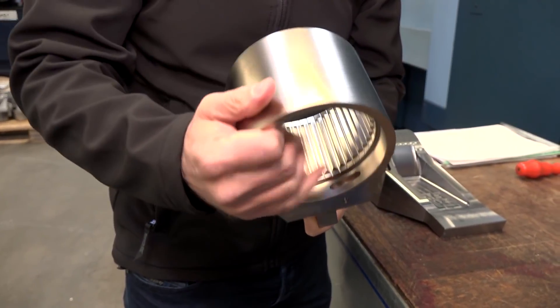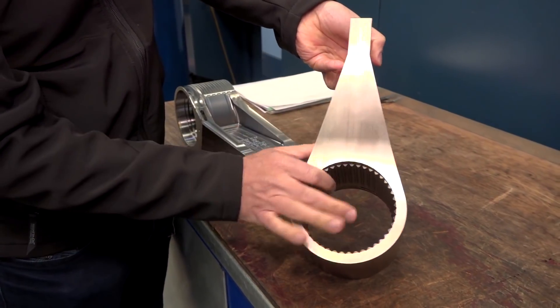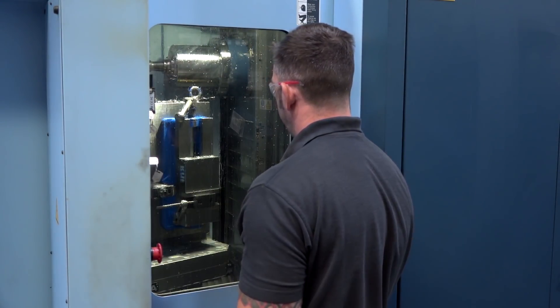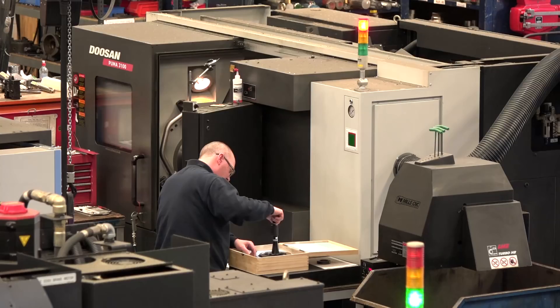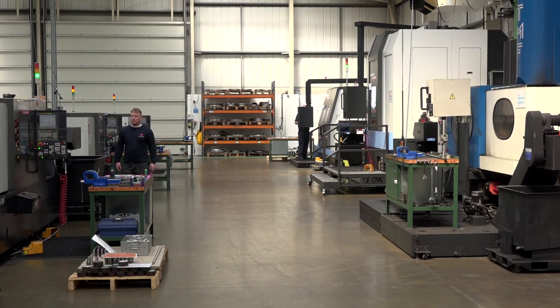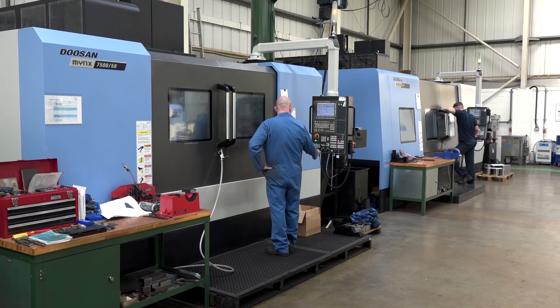I was fortunate enough to see some of the components you were making on the Matsuras — some really complex components — and it really highlights the skill set you've got here at Kale. Yeah, we've got about 30 people now working between both sites. We've got some very skilled guys, and a lot of the guys down here tend to run at least two machines. We've got multi-skilled engineers working both milling machines and the EDM machines as well.